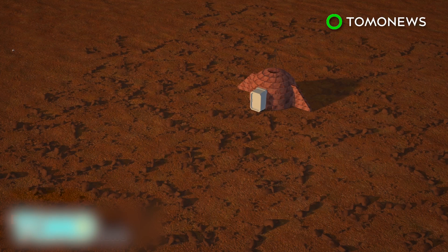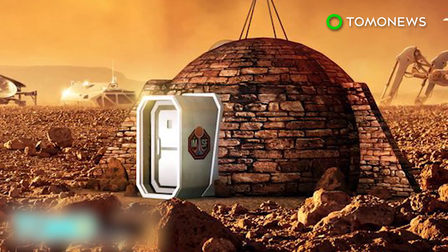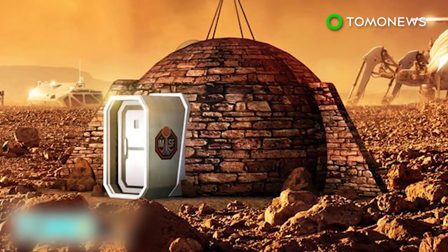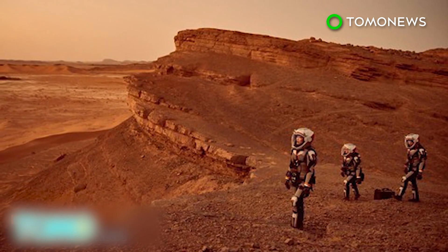The colony would expand module by module until it forms a city, termed Olympus Town. The exhibition at the Royal Observatory Greenwich in London coincides with the launch of the six-part docudrama Mars, which tells the story of an attempt to colonize Mars in the year 2033.